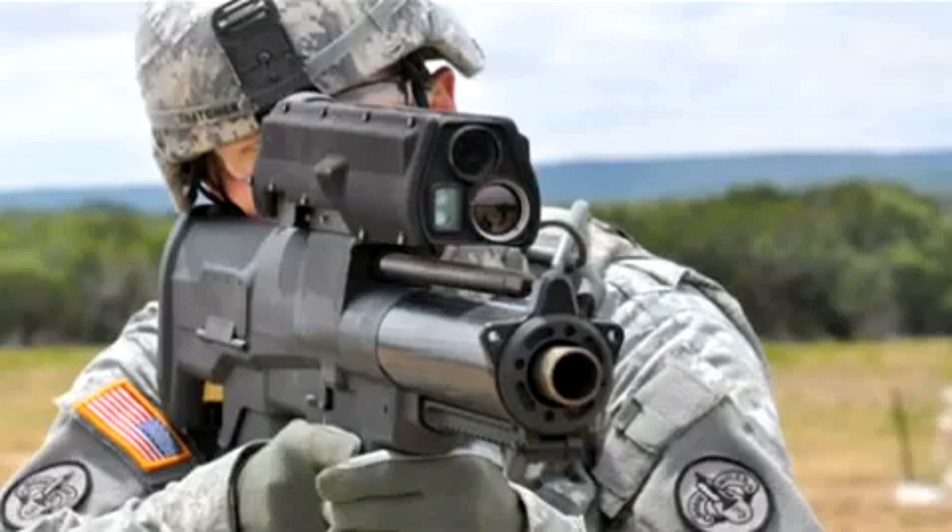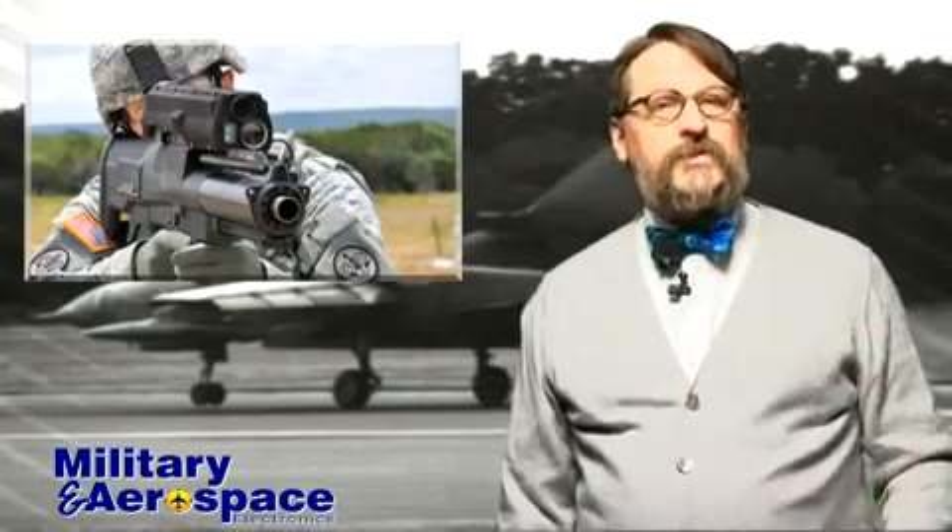This weapon is slightly bigger than a standard infantry assault rifle. It's fitted with a laser rangefinder and shoots 25-millimeter exploding bullets. The soldier using it engages the laser rangefinder to measure the distance to a building corner, window sill, or rock outcropping where the enemy is hiding, and the weapon automatically programs its projectile to explode two feet farther on. That means a small precision-guided grenade explodes right in the enemy's face. And just when you thought it was safe to go back in the foxhole. For the Military and Aerospace Electronics Report, I'm John Keller.